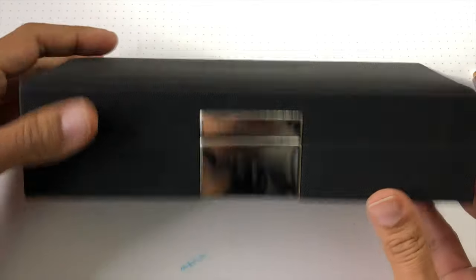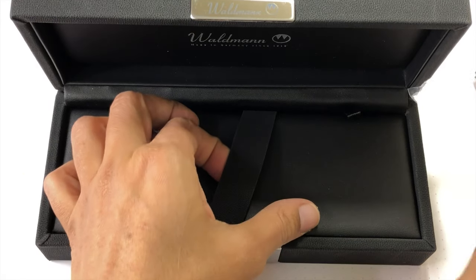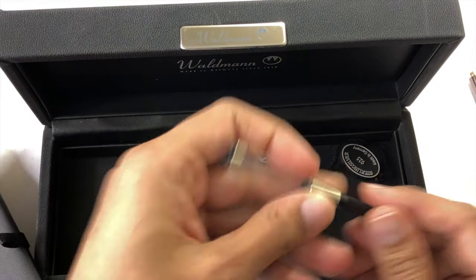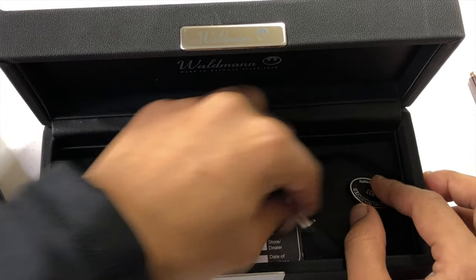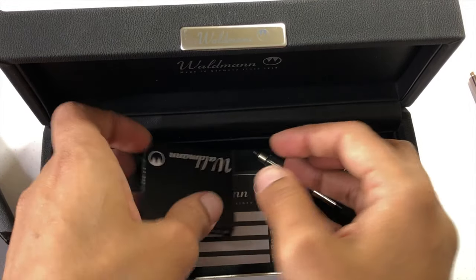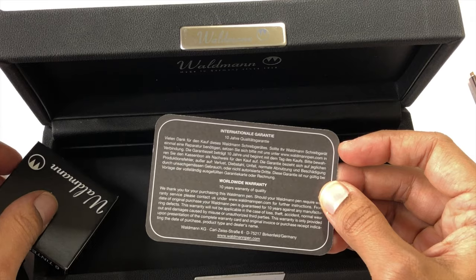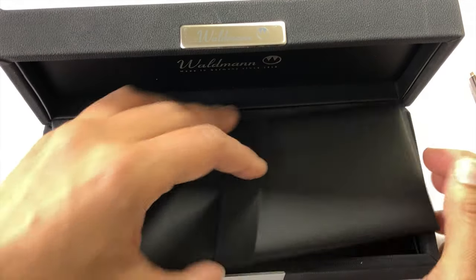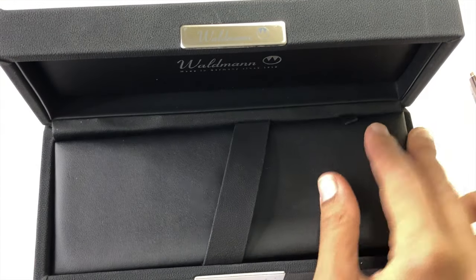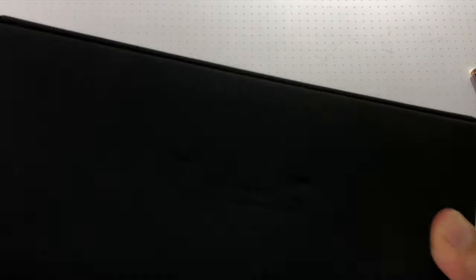Inside, the pen is on a bed, and when you lift the bed you have a converter. There's a small plastic piece that attaches to the clip, which is the sterling silver hallmark. Since this pen is on loan it is not filled out, but you also get the worldwide 10-year warranty card and a box of standard international cartridges — so you're fully set up to go once you purchase this model.